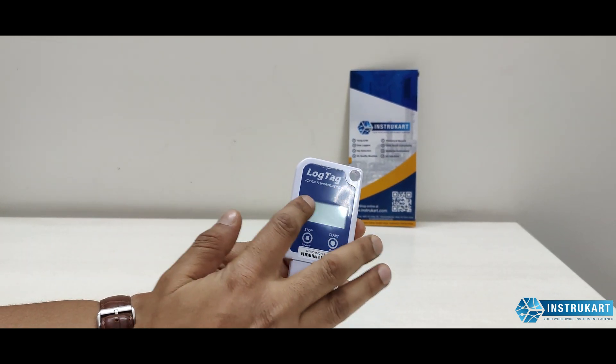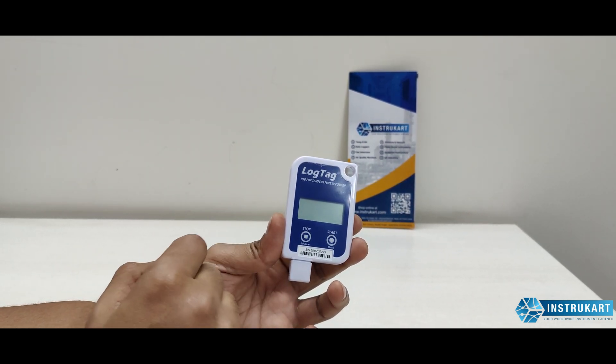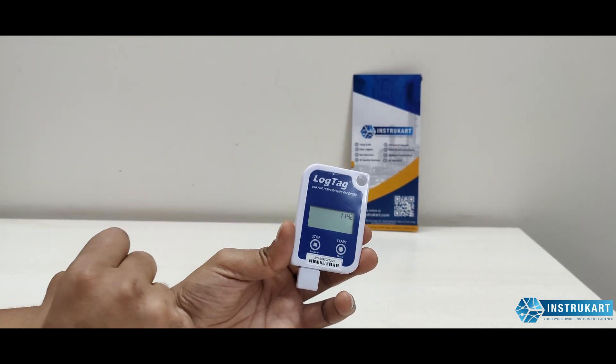This is an LCD-based data logger — as you can see, it can display real-time temperature values. It has a start and stop button, operable with just a click of the button.